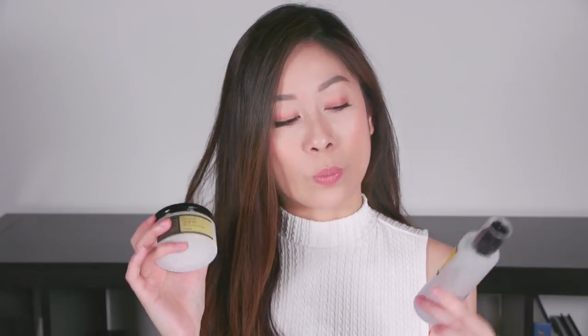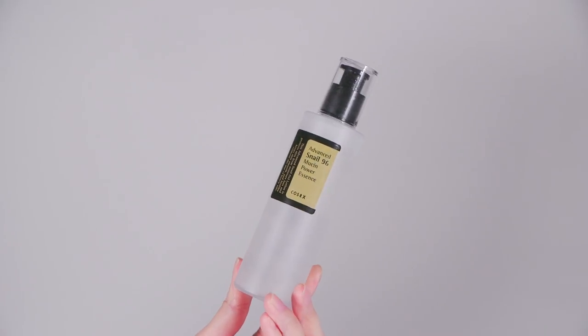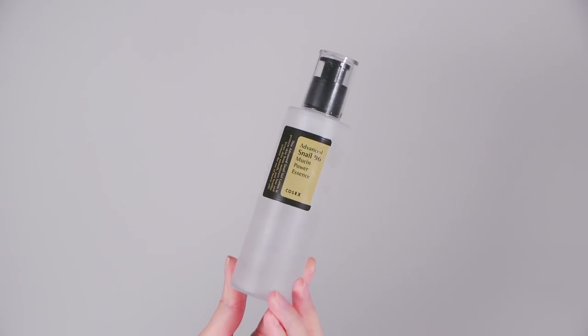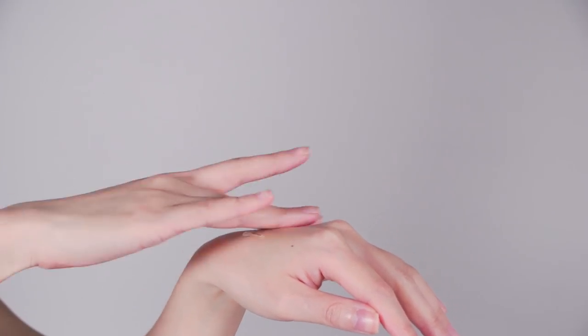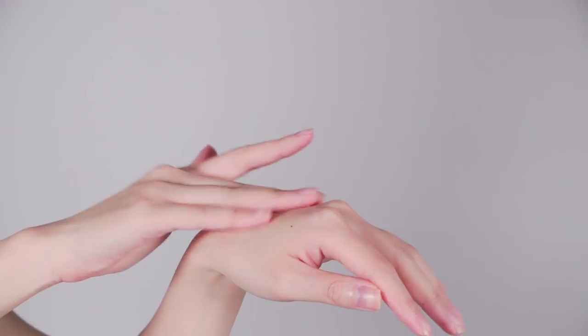These are from COSRX — if you guys know me, I'm a big fan of COSRX. I use their acids and things like that, and they make amazing snail skincare as well. This is the Advanced Snail 96 Mucin Power Essence. It comes out very slimy and it doesn't have a scent — it won't gross you out. It's just a sliminess, but once it's on your skin it's not sticky or tacky at all. It just absorbs really well.